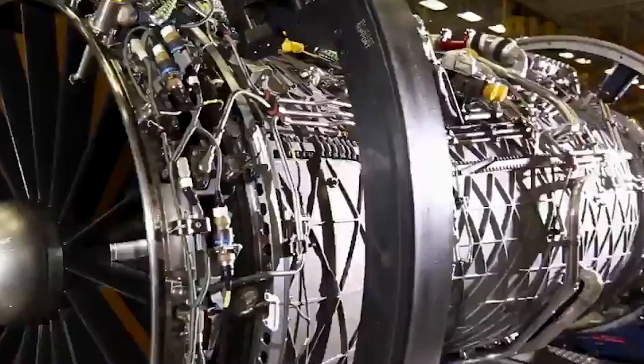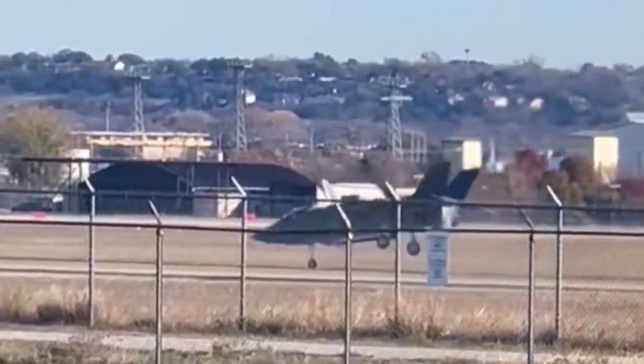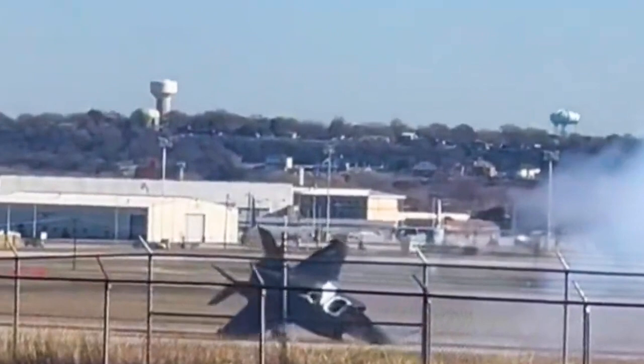It's worth noting that the heavy landing did not directly cause the F-35B to crash. The direct cause is the plane snapped its nose landing gear, bounced back into the air and began spinning out of control. This suggests that after the heavy landing, the lift fan may have been damaged and the aircraft lost its balance.